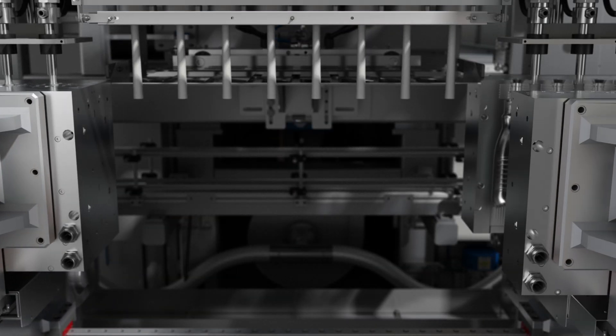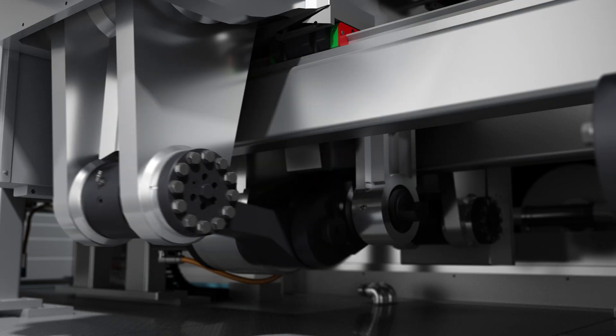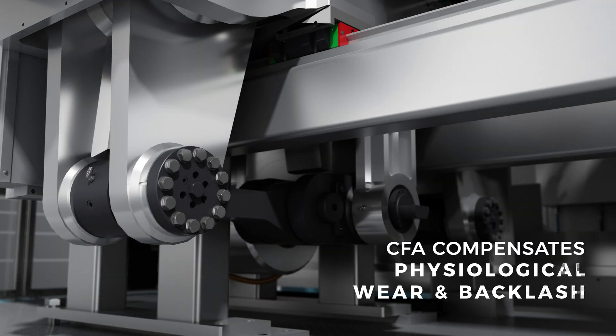For example, carriage, pins and bushings, after millions of cycles, experience physiological wear that generates inevitable backlash. The CFA will compensate for that as well.